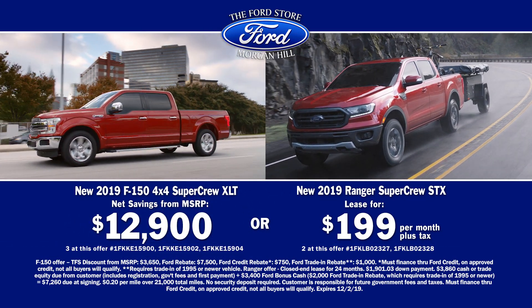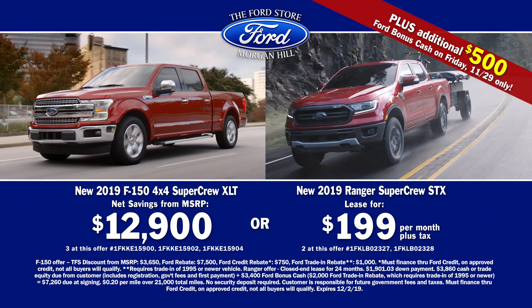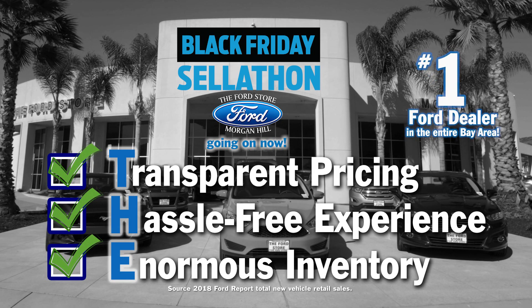Or lease a new Ranger SuperCrew STX for only $199 a month. Plus, the $500 Ford bonus cash on Friday only is on top of these two offers. All at the Ford Store Morgan Hill.